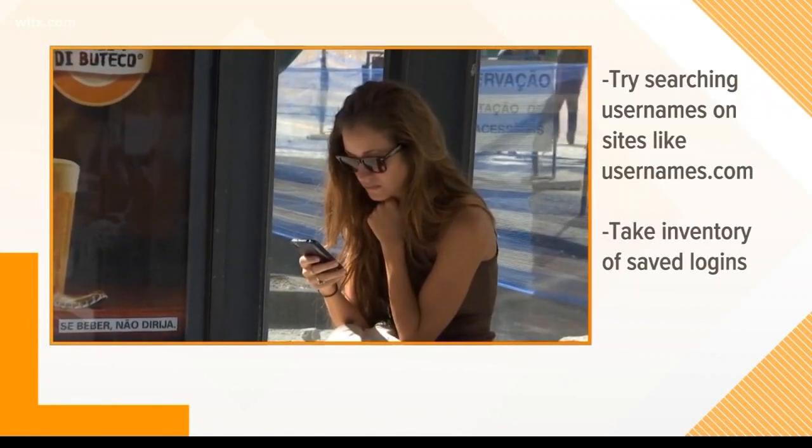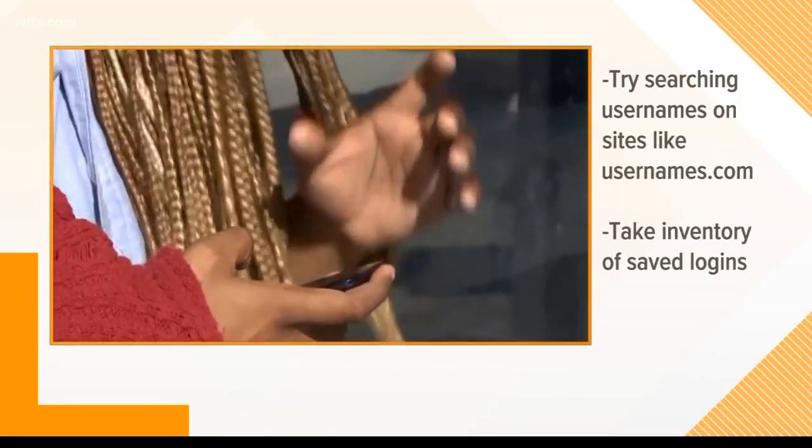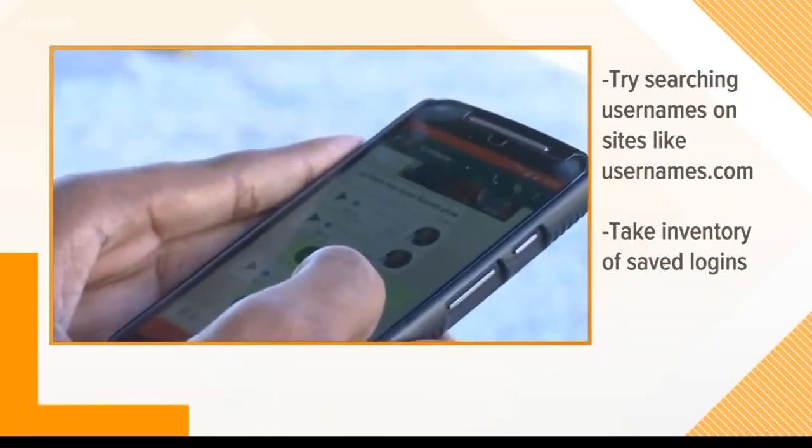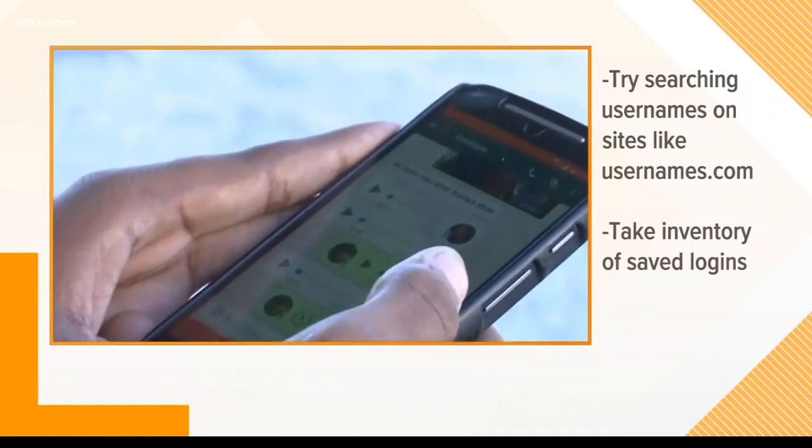You should also take inventory of your saved logins. To find this, go to your settings in Google Chrome, Firefox, Internet Explorer, or Safari. This will show which accounts you're logged into.